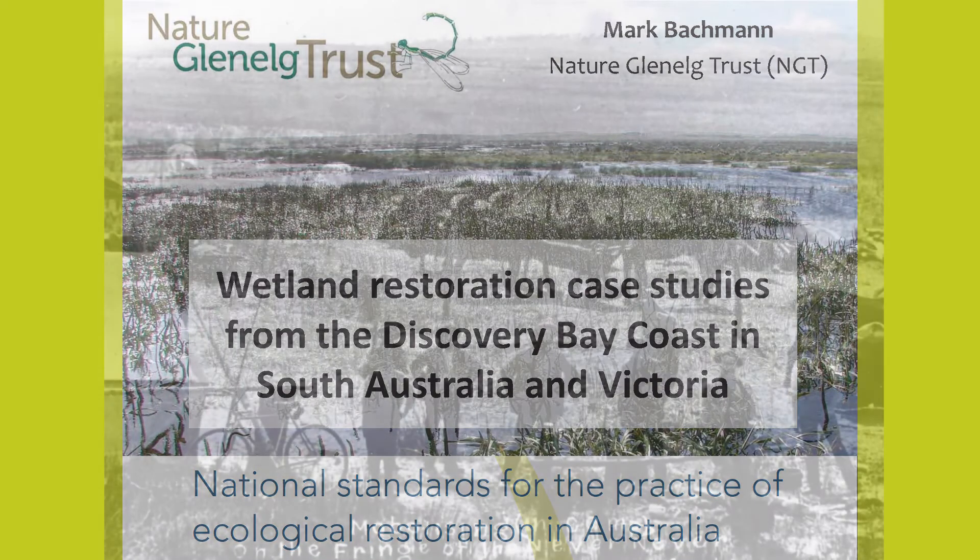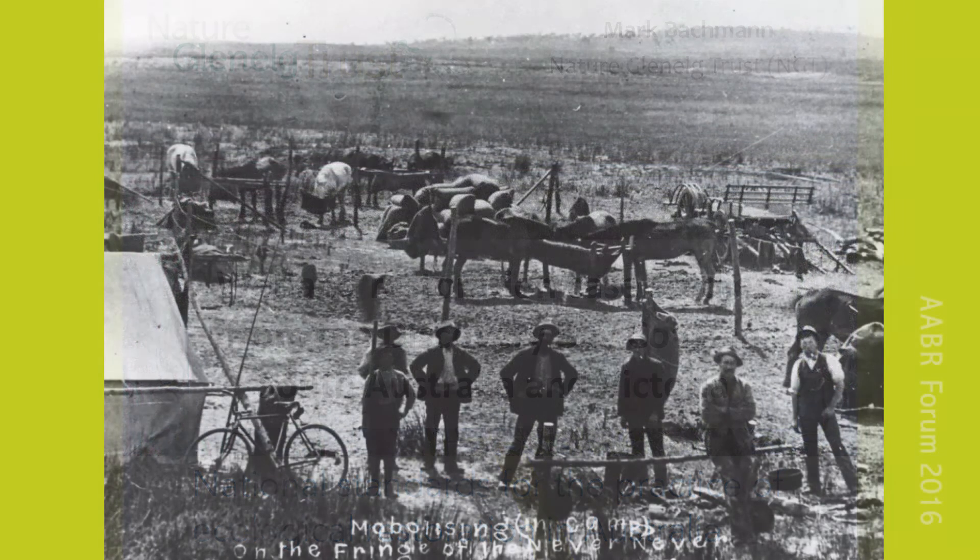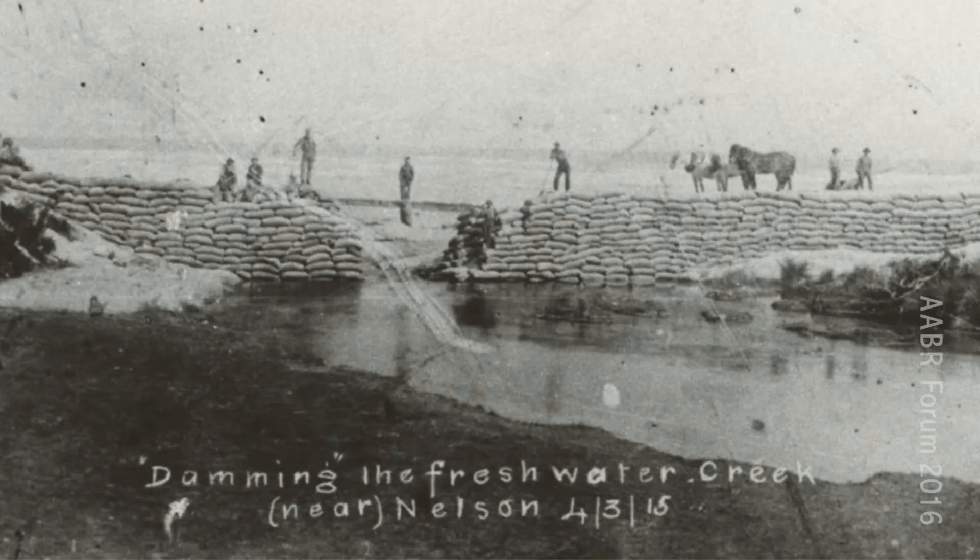Imagine it's just over a hundred years ago, early March 1915. The people of Nelson and Discovery Bay have come together on a remote stretch of beach to help reinforce a 1,000 tonne sandbag structure, hoping to restore flows to the Glenelg River and see better fishing return to the estuary.